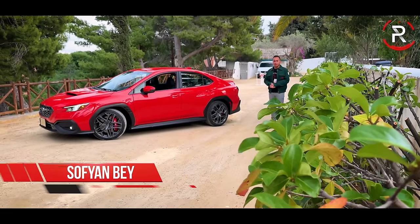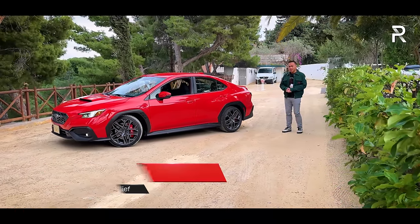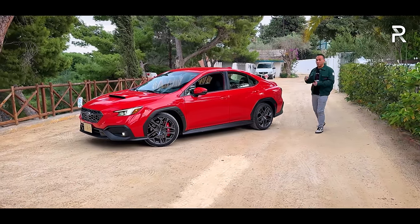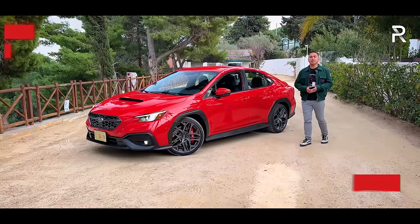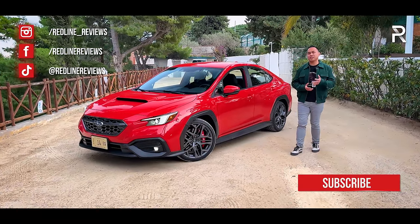As the flagship performance vehicle in the Subaru portfolio, an all-new WRX is a very big deal. When the company introduced the all-new fifth generation about two years ago, it essentially gave enthusiasts more of what they asked for — more power, more refinement, and more technology. The sad part about this fifth generation WRX is there will be no return of the hotter version known as the WRX STI.